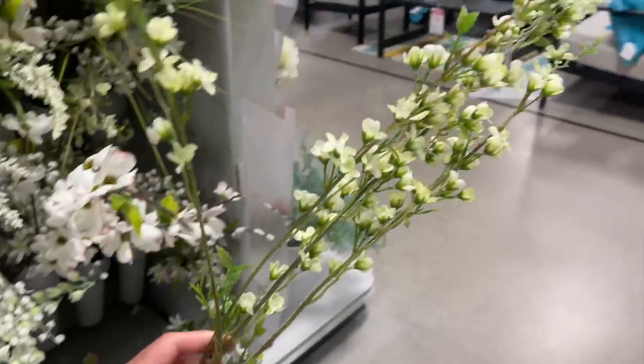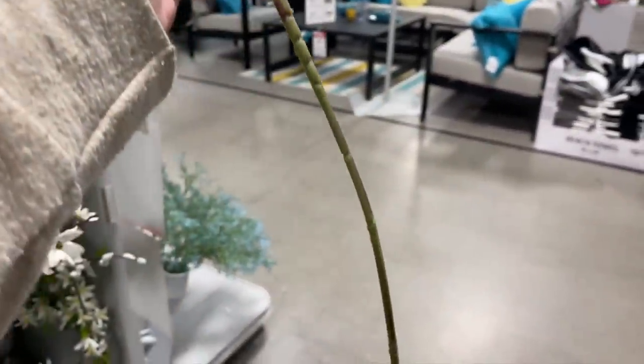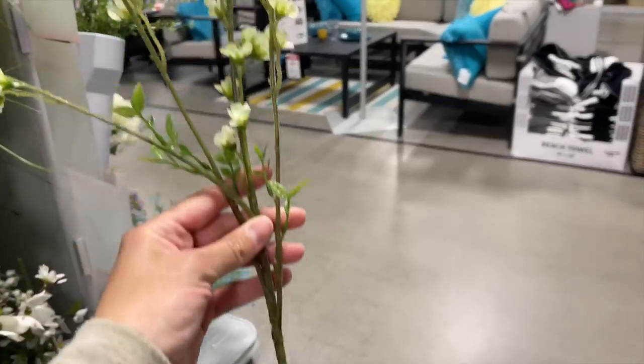Last but not least, I found these very long white floral stems. They didn't have a price tag but I checked online and they are $7.99.